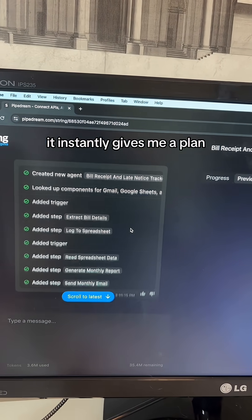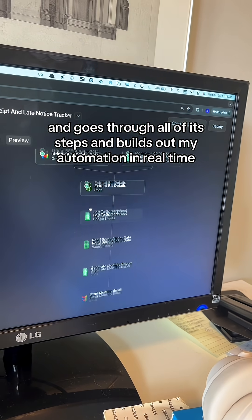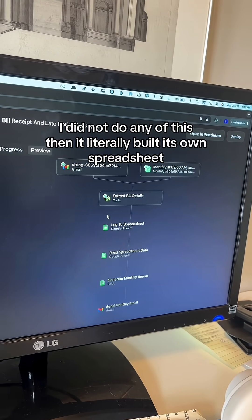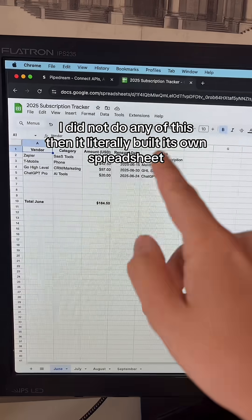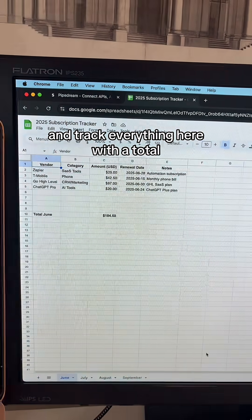It instantly gives me a plan, goes through all of its steps, and builds out my automation in real time. I did not do any of this. Then it literally built its own spreadsheet — I didn't even have to make the spreadsheet — and tracked everything with a total.